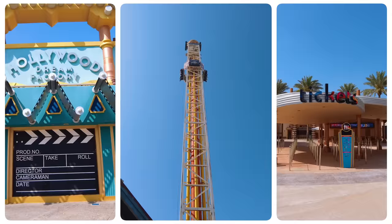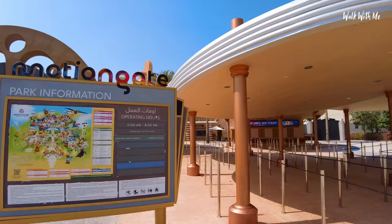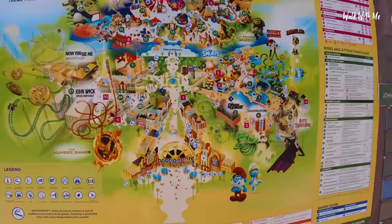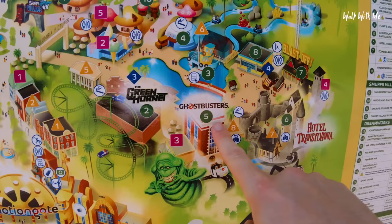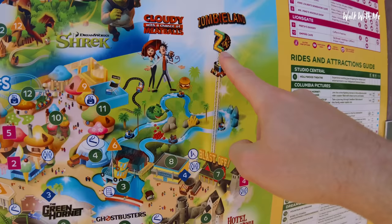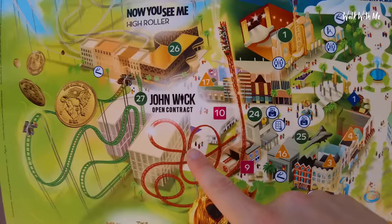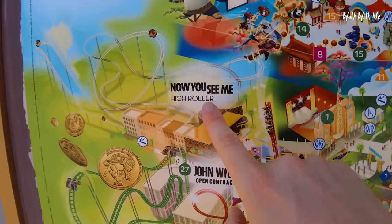It looks like the ticket office is closed. Opening times today are up until eight o'clock. Here's the park map. What I'm looking forward to seeing is the Green Hornet coaster, the replica of the Ghostbusters firehouse, Zombieland has a sky drop, there's a whole DreamWorks area. I think these are reasonably new — John Wick and Now You See Me High Roller. Let's go and check it out.